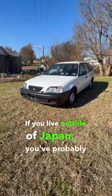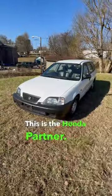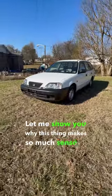If you live outside of Japan, you've probably never seen one of these before. This is the Honda Partner. Let me show you why this thing makes so much sense to own.